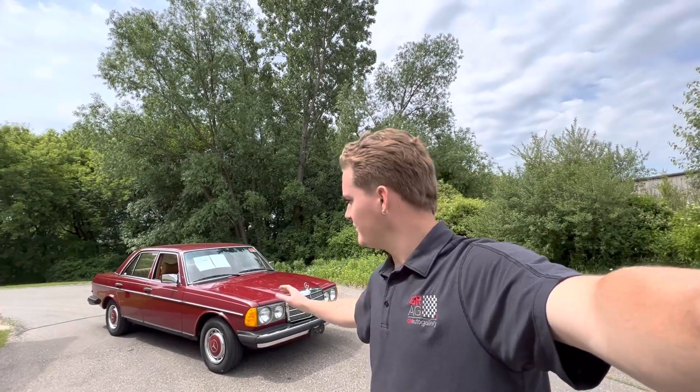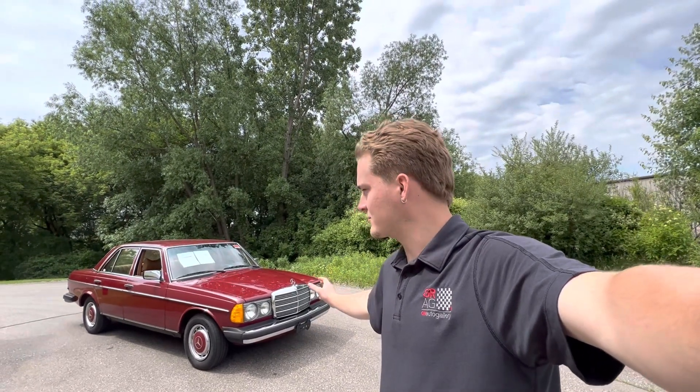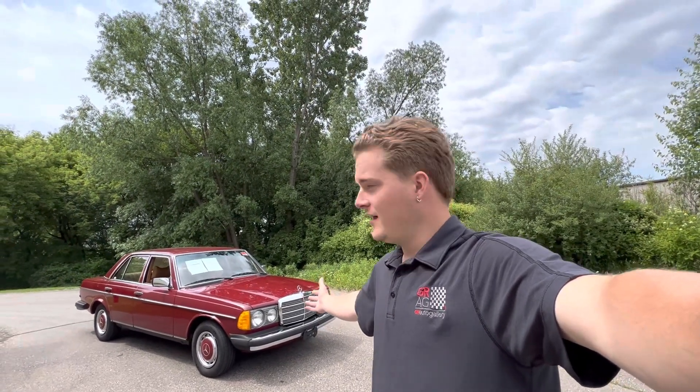I'm a huge fan of this car. I had a '73 220D myself — absolutely loved it. Just awesome time capsules of Mercedes history. They're pretty bulletproof and you're definitely going to turn some heads driving them and have a good time doing it. So let's take a look.